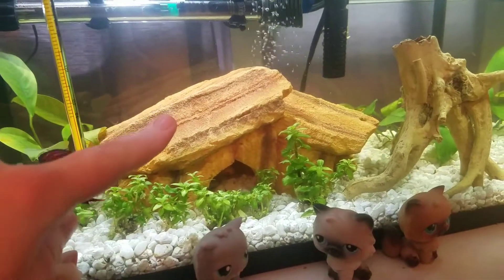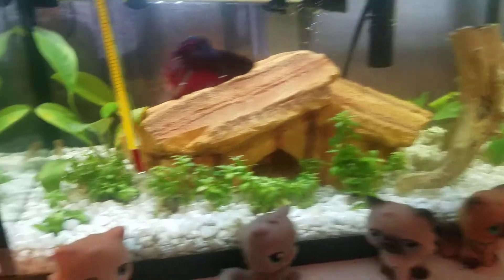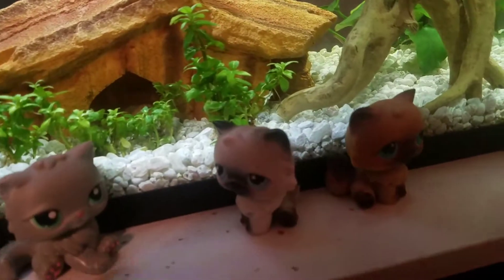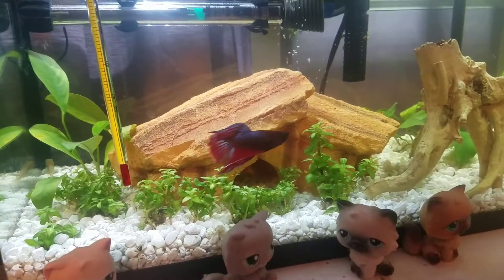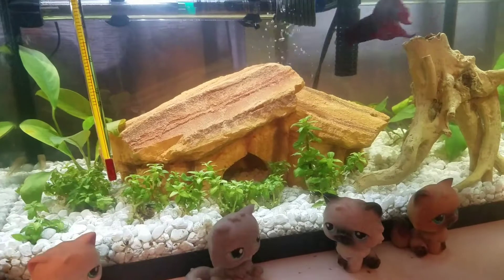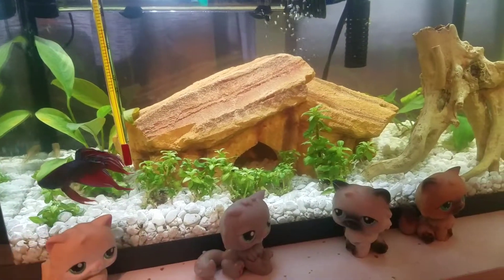One of the algae eaters has claimed this house as his home and has kicked the other one out. The other one still tries to go in when the first one is outside of it, but otherwise he gets chased. I don't think he's hurting him, but he's pretty much bullying him to where he cannot come into the hide. All he gets is to hide over in the corner, and even then the other one will come over and just chase him.